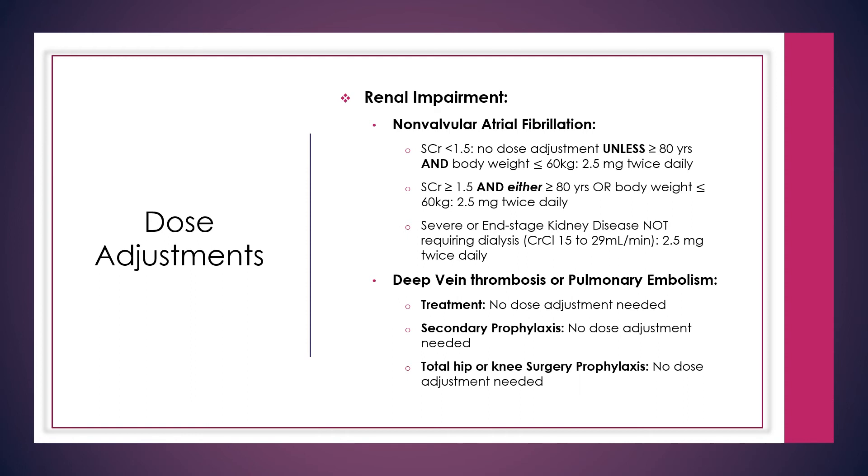For renal impairment dose adjustments in non-valvular atrial fibrillation with a serum creatinine less than 1.5, no dose adjustment is required unless the patient is greater than or equal to 80 years of age and has a body weight less than or equal to 60 kilograms, in which case 2.5 milligrams twice daily is recommended. With a serum creatinine greater than or equal to 1.5 and either age ≥80 or body weight ≤60 kg, or for severe/end-stage kidney disease not requiring dialysis (CrCl 15–29 mL/min), 2.5 milligrams twice daily is also recommended.